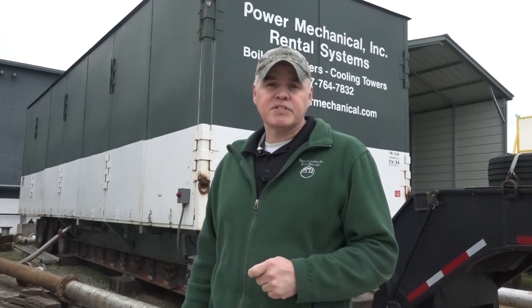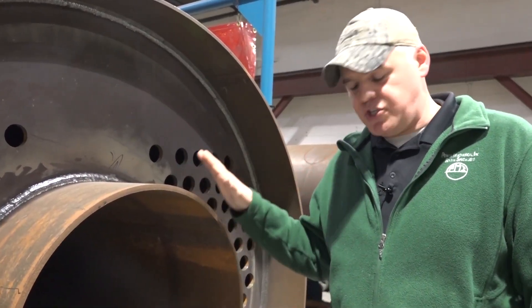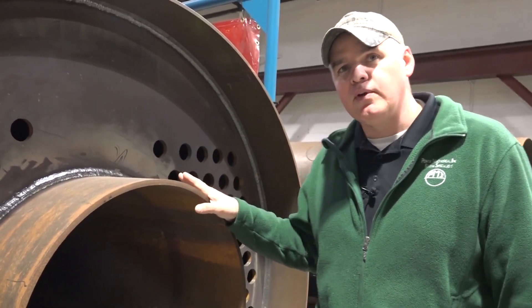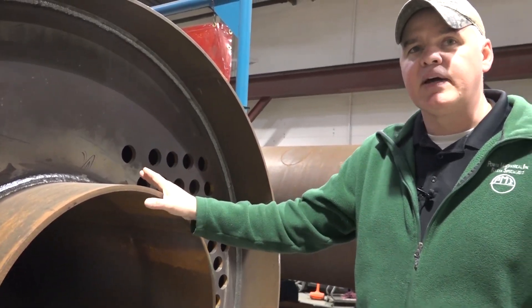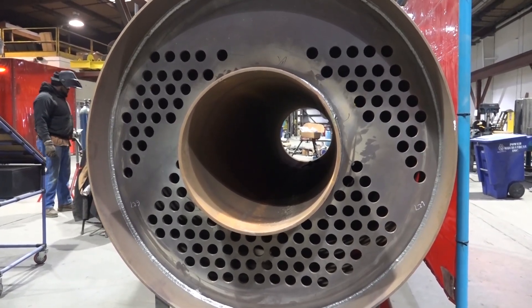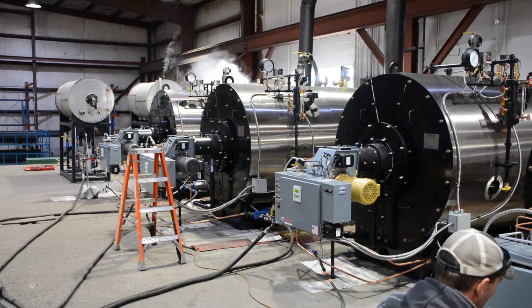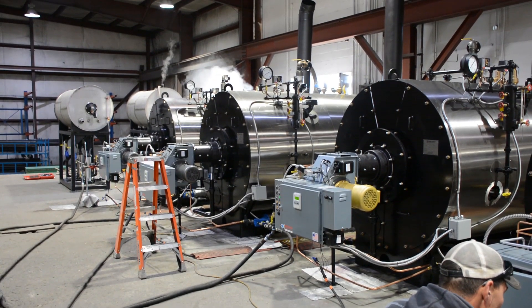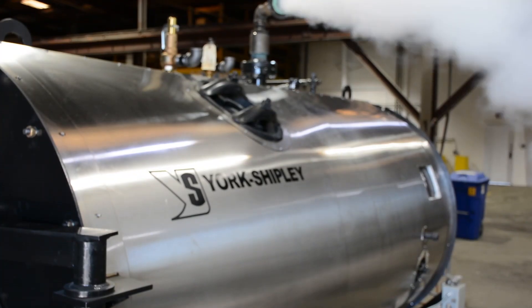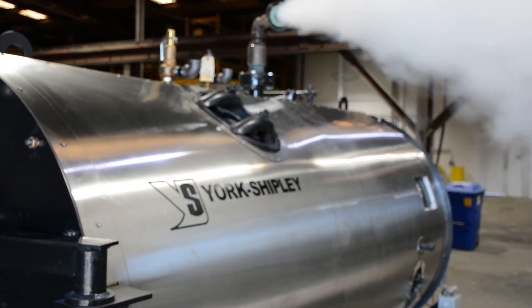What we're looking at here is the York Shipley Series 5 dry back boiler. It's called the Series 5 because it's got five square feet of heat transfer area per boiler horsepower. These come in ranges from anywhere from 40 horsepower up to a thousand horsepower, and they can be used in applications anywhere from 15 to 300 PSI.